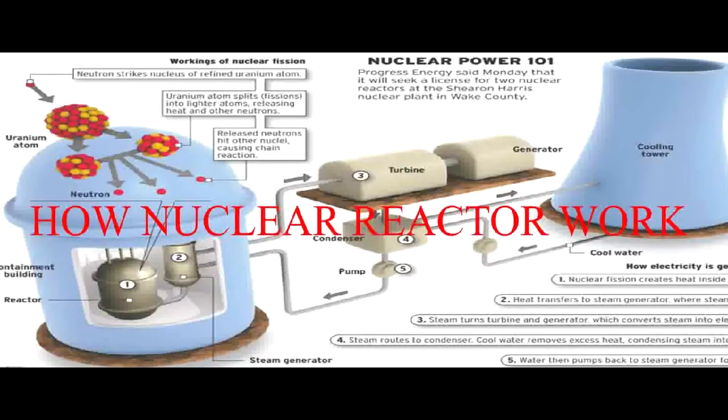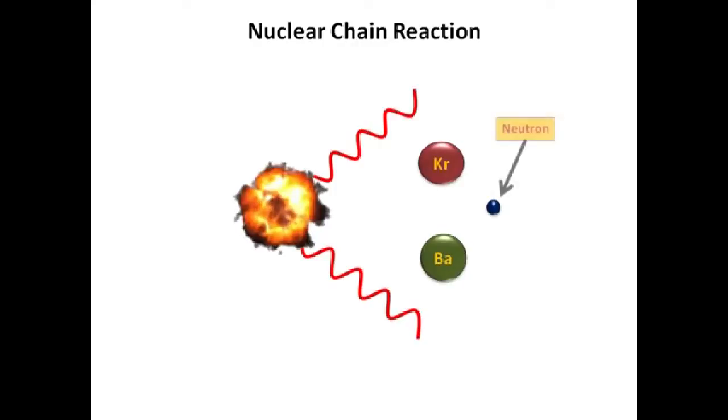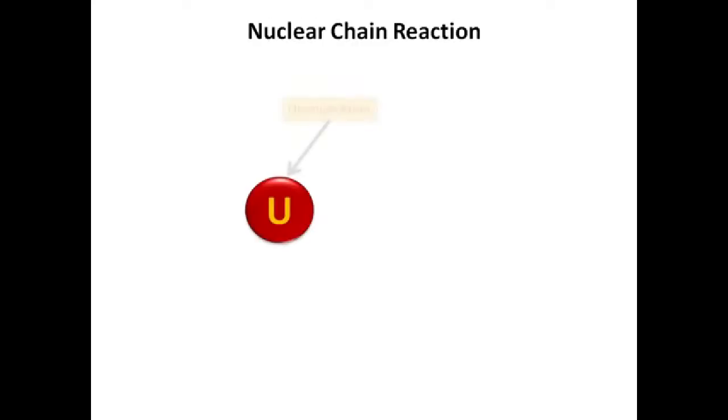How do nuclear reactors work? First, let's go to the heart of a nuclear reactor. A nuclear reactor collects heat from the fission process of uranium.